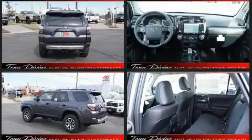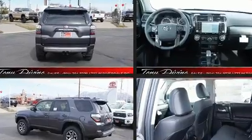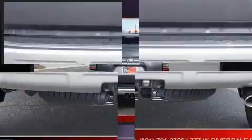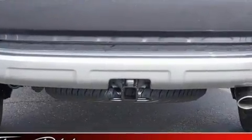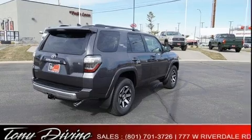Toyota prioritized practicality, efficiency, and style by including variably intermittent wipers, a trip computer, front fog lights, power door mirrors and heated door mirrors, skid plates, and a power moonroof that opens up the cabin to the natural environment.